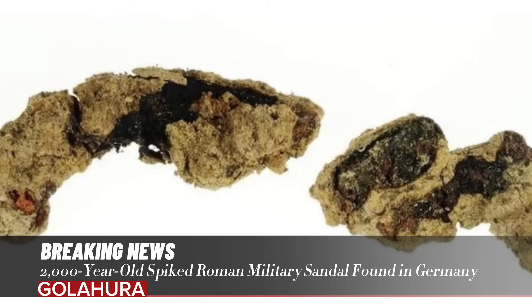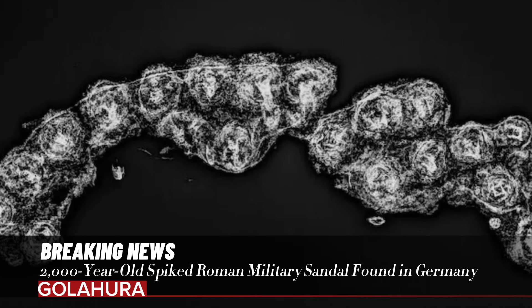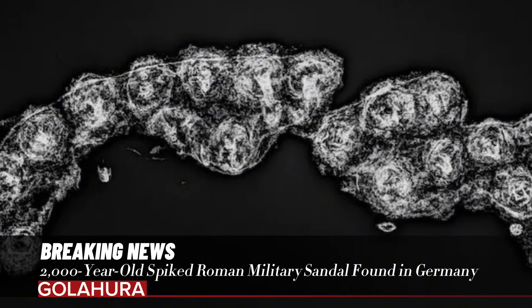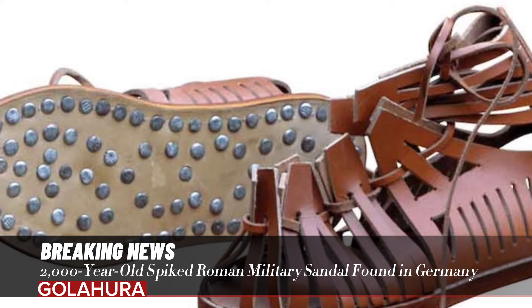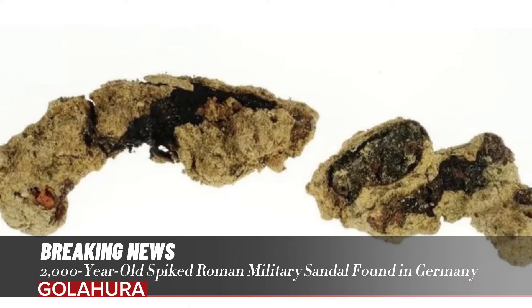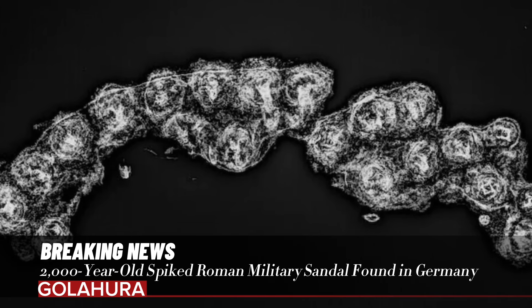"Surprise finds such as the shoe sole at Oberstimm demonstrate again and again that valuable information is collected even after archaeological excavations have been completed," said Matthias, General Curator of the Bavarian State Office for Monument Protection.